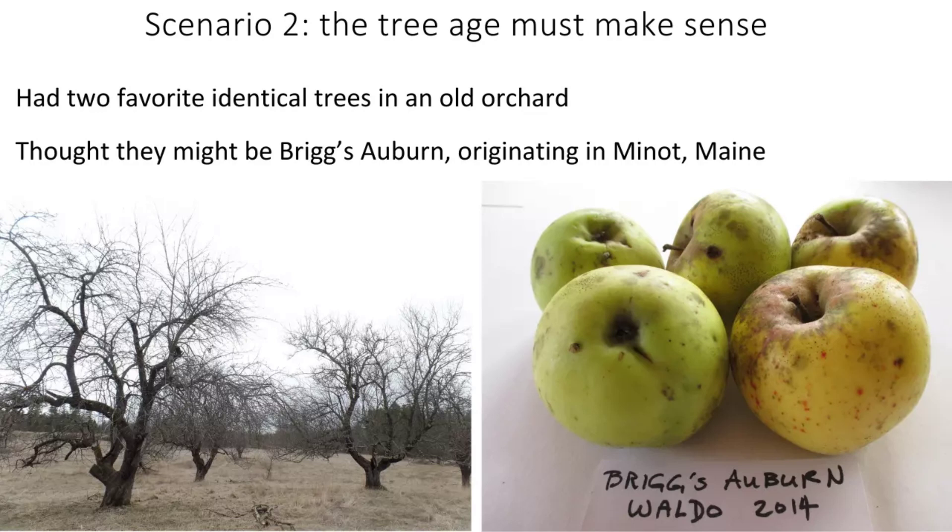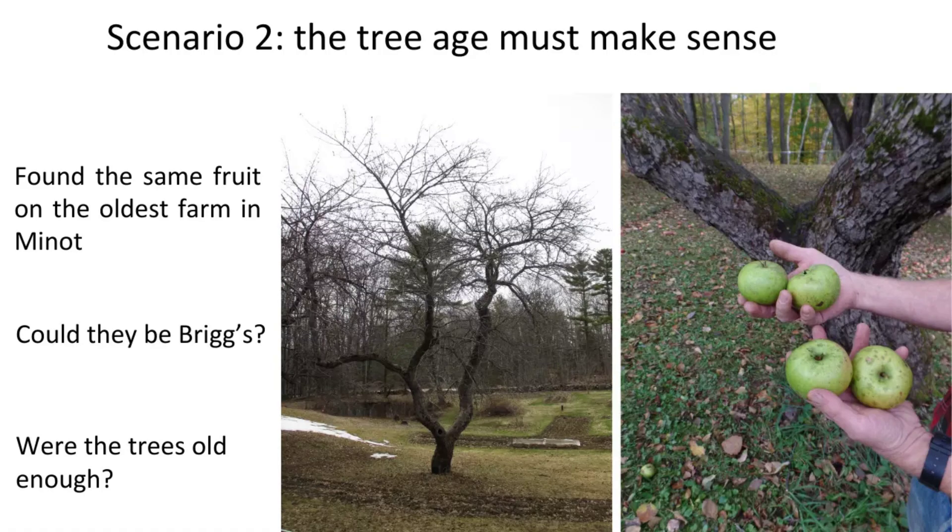Tree age must make sense. I eventually thought these two identical trees might be Briggs Auburn — an old apple that originated near Lewiston, Maine, near Auburn and the town of Minot. The cultivar Briggs Auburn is so old that I was telling myself you're probably wrong, because although this orchard is easily 100 years old, Briggs Auburn trees would have to be like 200 years old. Then I eventually found people near where it originated who had the same apple — but even that tree is at most 100 to 120 years old.